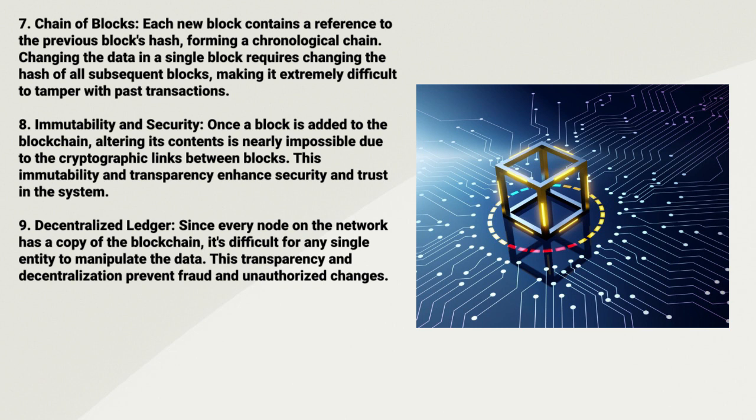Eight: Immutability and Security. Once a block is added to the blockchain, altering its content is nearly impossible due to the cryptographic links between blocks. This immutability provides transparency, security, and trust in the system.